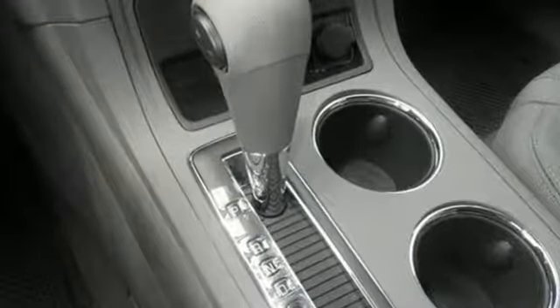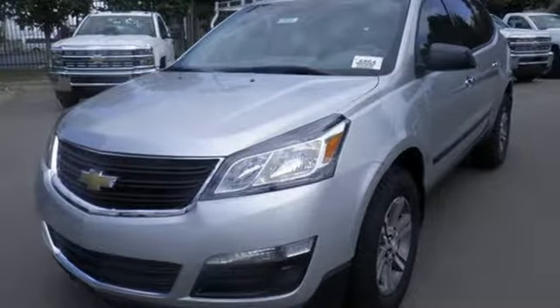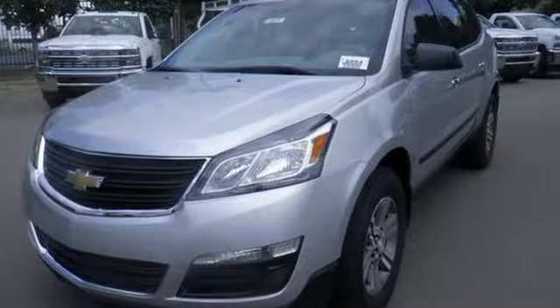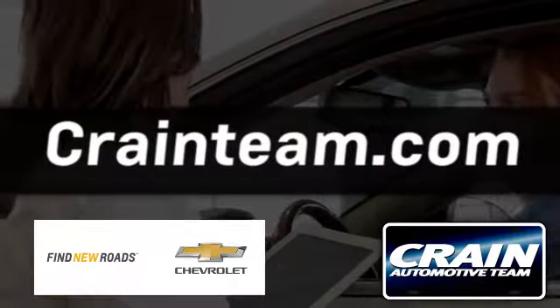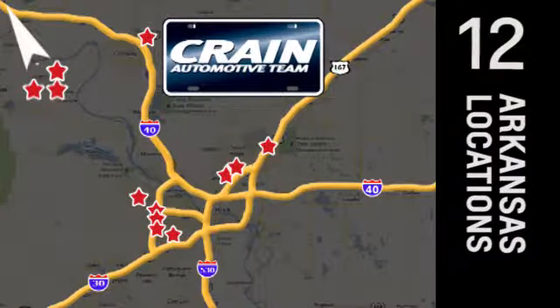Settle in without settling at all. Take this willing and able SUV for a test drive. Visit us anytime at craneteam.com. Go, go, go, the crane team's got them! Craneteam.com!